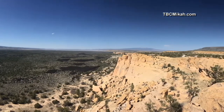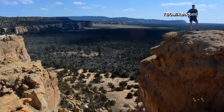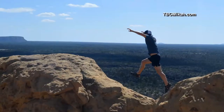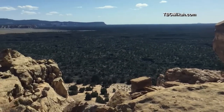Other wonders awaited Micah at El Malpais National Monument, known for its massive sandstone bluffs. You can climb on all these massive boulders, jump from boulder to boulder. Such a unique climbing experience — you feel like a five-year-old again discovering a new land.